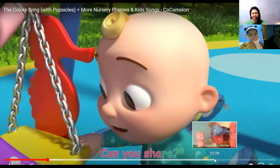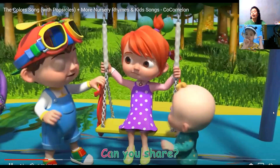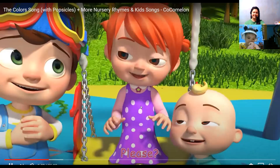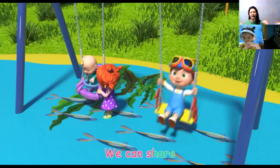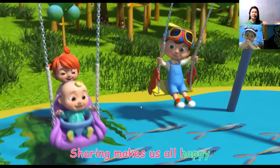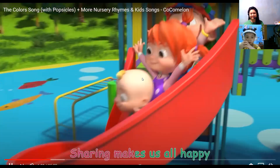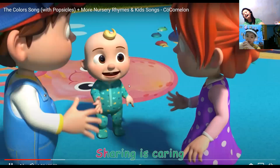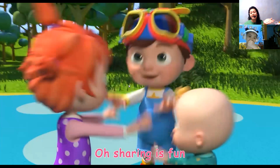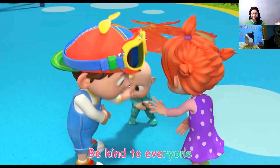Can you share? Hmm. Can you share? Please? Okay. We can share. Sharing makes us all happy. We can share. Sharing makes us all happy. Sharing is caring. Oh, sharing is fun. We can all share together. Be kind to everyone.